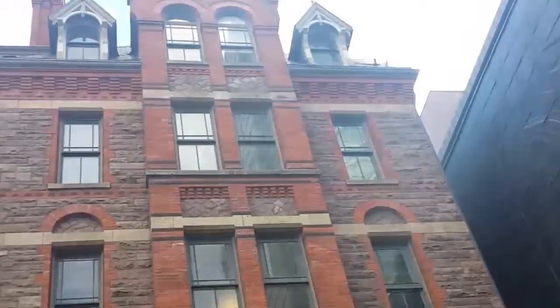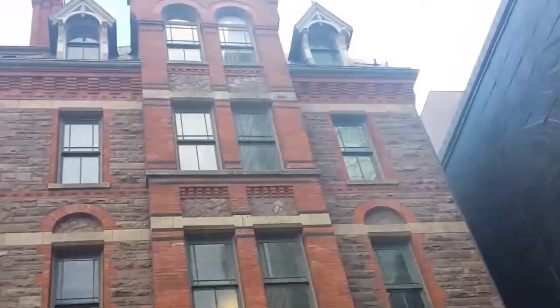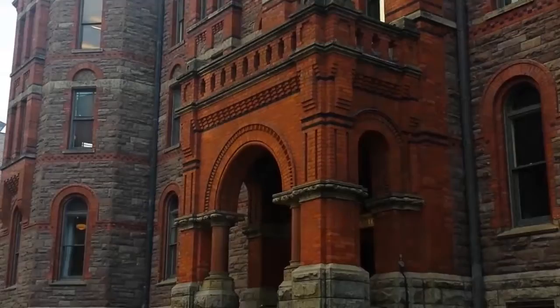In 1962, due to a lack of space, the Conservatory moved to 273 Blue Street West, the original site of McMaster University.